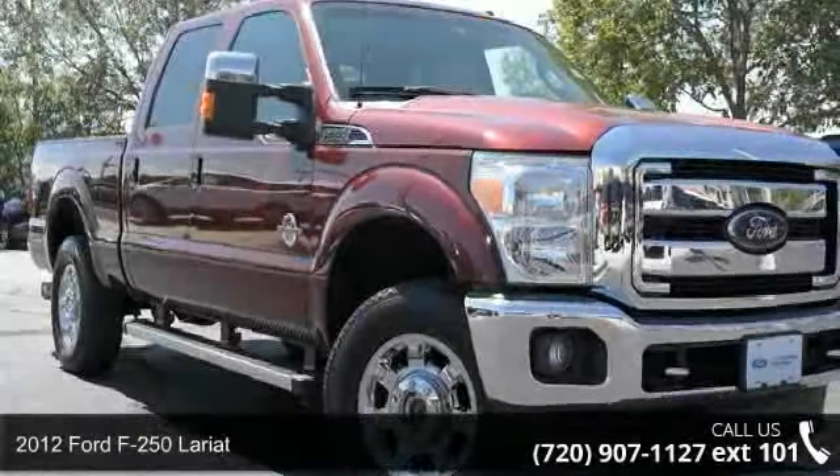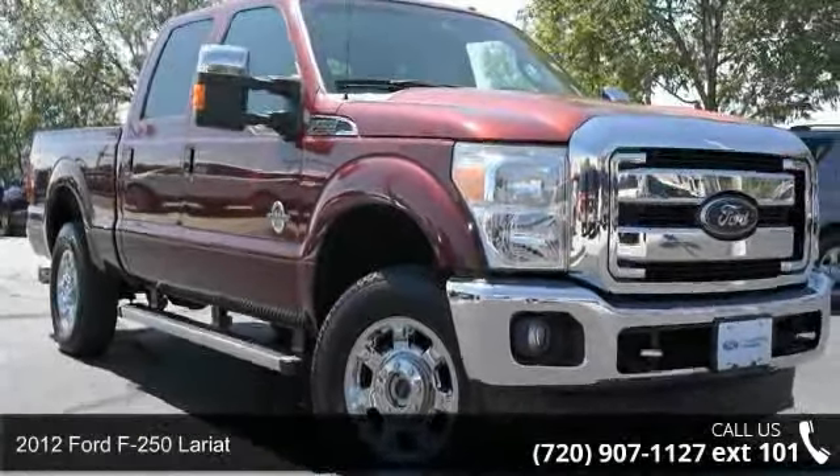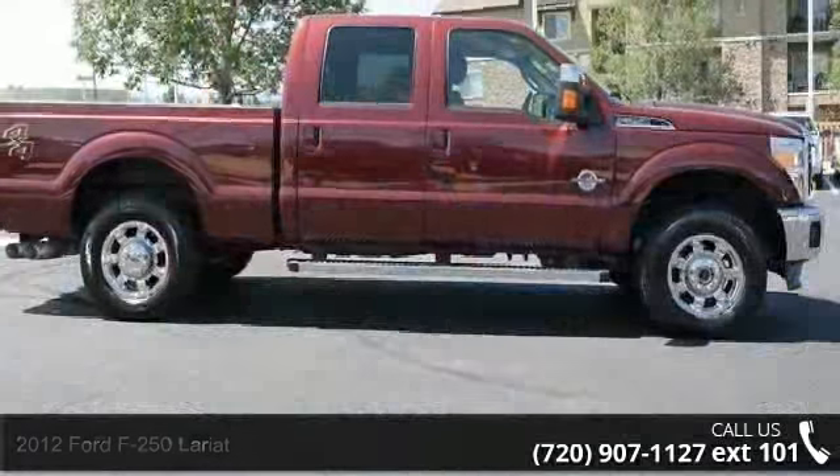Check out this 2012 Ford F-250 Lariat. If you are looking for an automobile with great features, look no further.